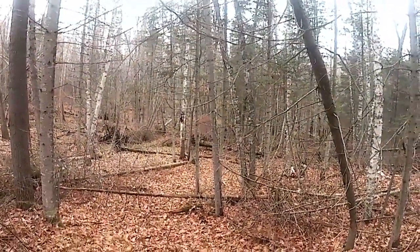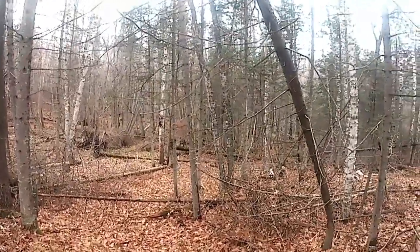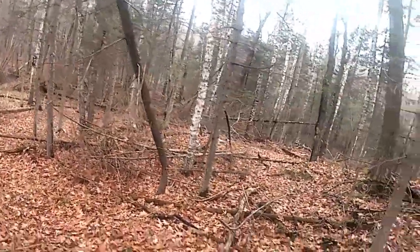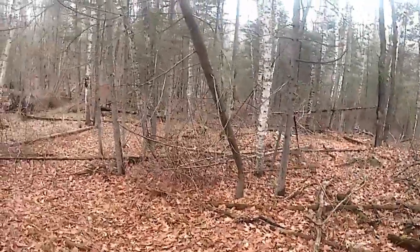If I do harvest that chaga soon, I'll show it on video how I do it. I'll have to get a pole saw or something to get up there. Alright, let y'all go. Get back to it. You all have a good one.